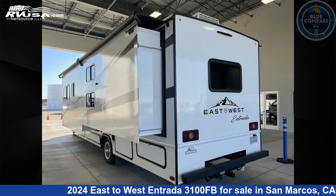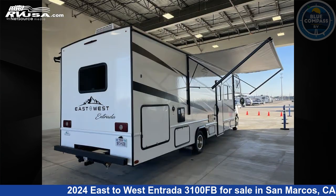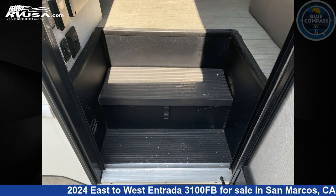Click the link in the video description to visit RVUSA.com and see more photos as well as the current price. This new East to West is 33 feet 0 inches in length and features sleeps 10, slide out, and 35 gallons fresh water capacity.